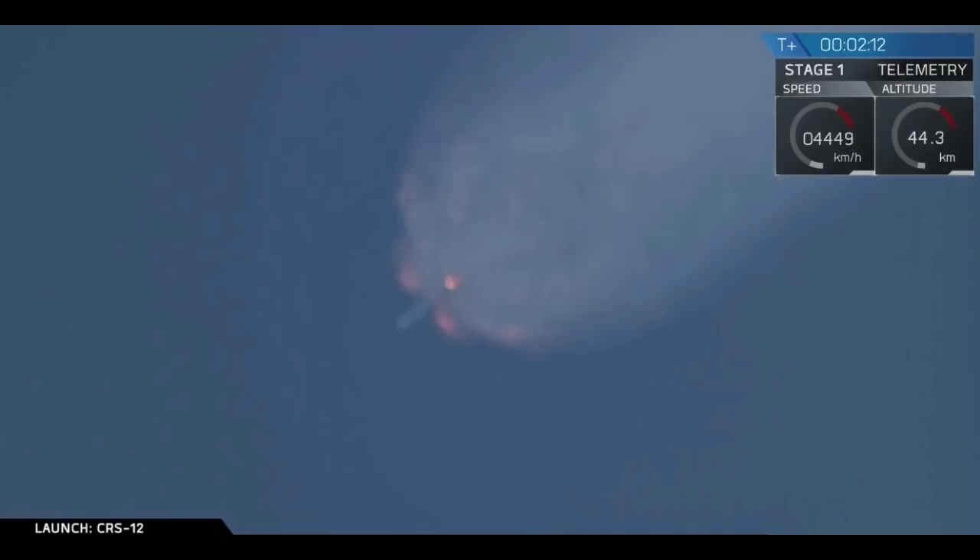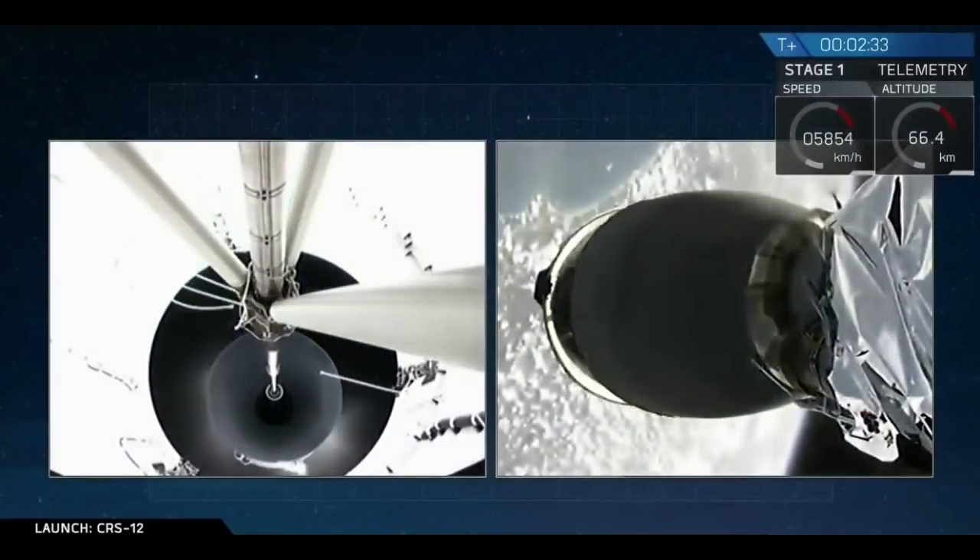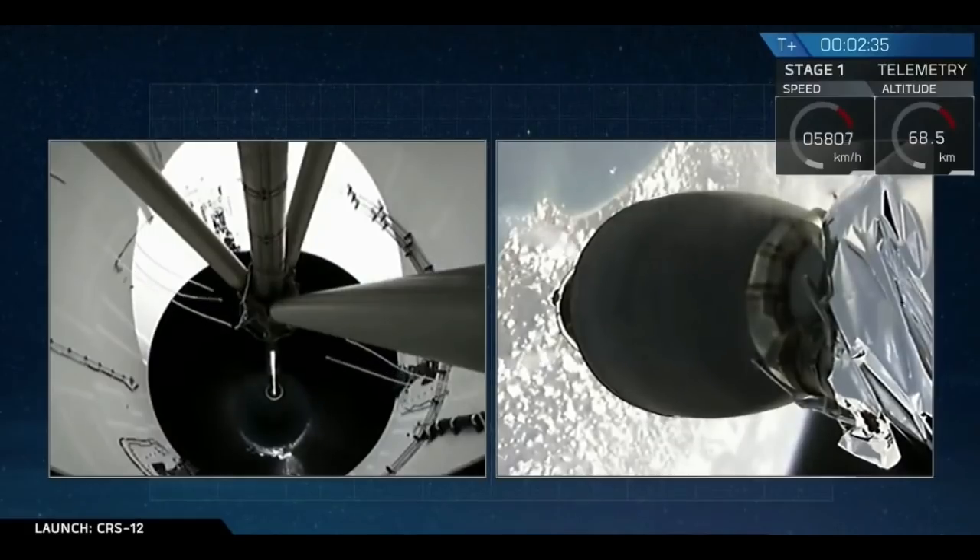You can see those exhaust gases from the Falcon 9 expanding in the upper atmosphere. Stand by for MECO in just about five seconds. The main engines have cut off from the first stage, and we have confirmation of a successful separation.